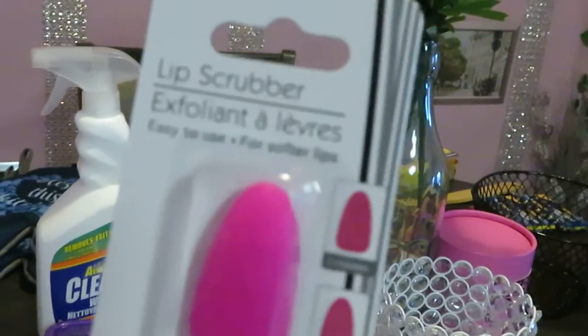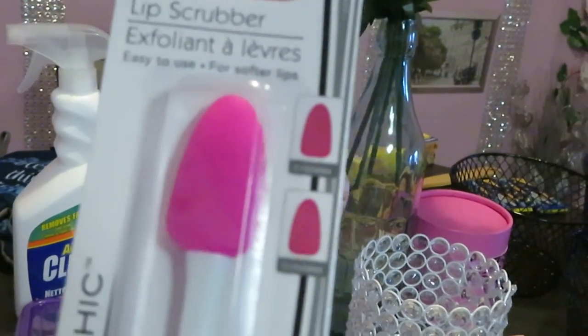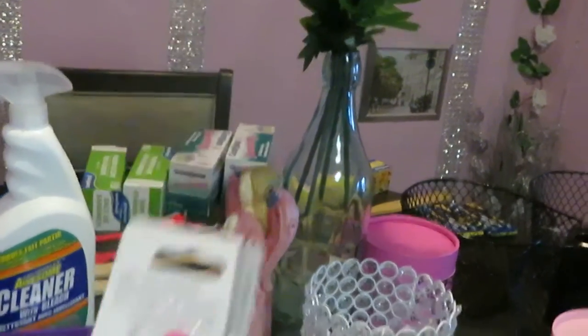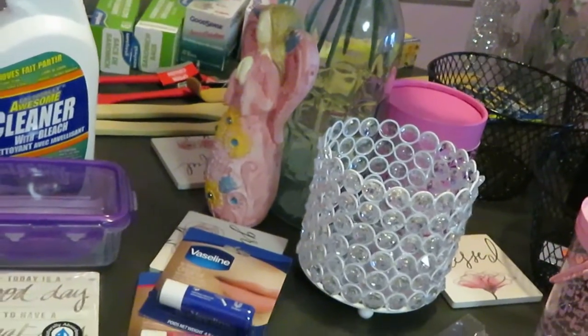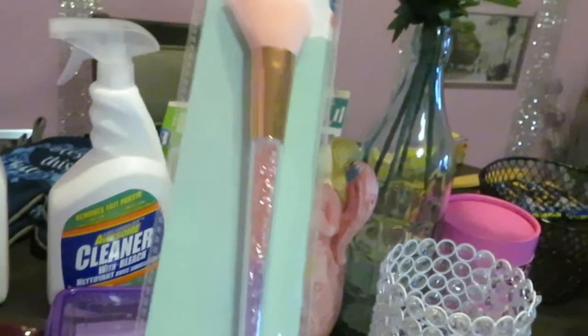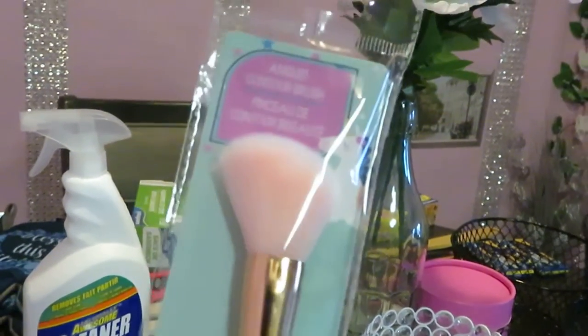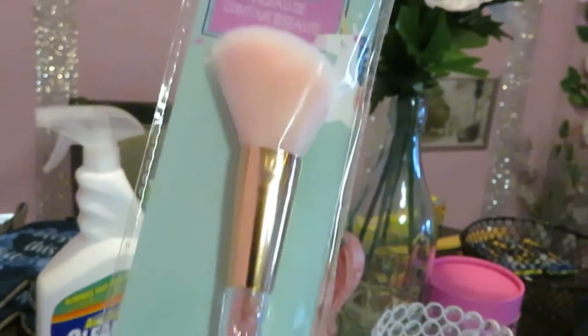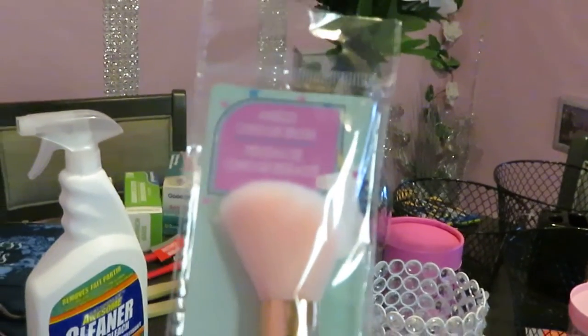And this is the Lip Scrubber. I definitely needed to get one of these — for your lips, keeping your lips nice and soft. And I found these little rainbow brushes — so cute. Of course these are makeup brushes, but my daughter uses them for her arts and crafts. These are the little unicorn colors. I definitely got those for my daughter so she can use them for her projects.